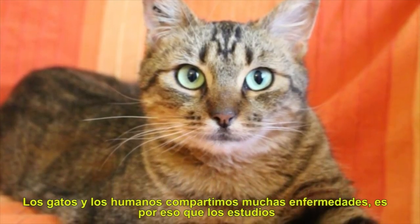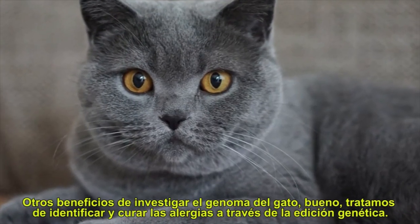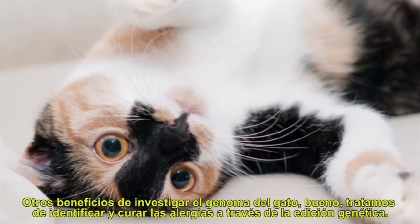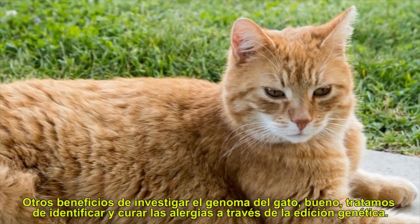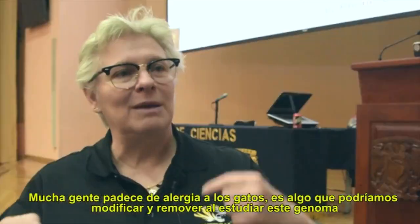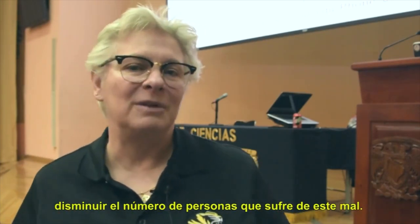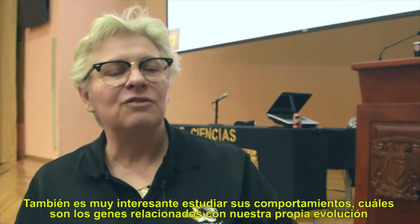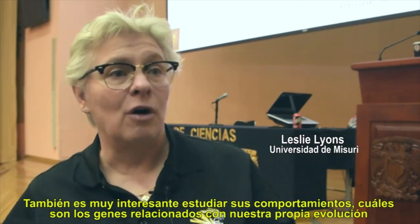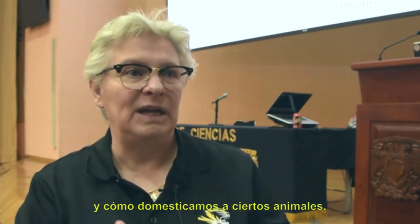Cats have many of the same diseases we find in humans, and that's why I study them. One benefit of investigating the cat genome is that we'd like to gene-edit and remove the allergen, so people would not be so allergic to cats. It's also very interesting to understand their behavior — what genes are involved in how we evolved and how animals became domesticated.